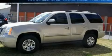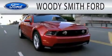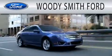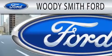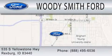We invite you to contact us today to learn more about this vehicle. Woody Smith Ford is dedicated to doing everything possible to ensure that the experience you have selecting your next vehicle is as pleasant as possible. We are located at 535 South Yellowstone Highway in Rexburg.